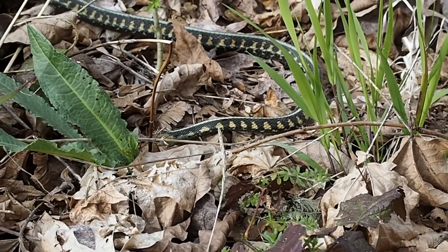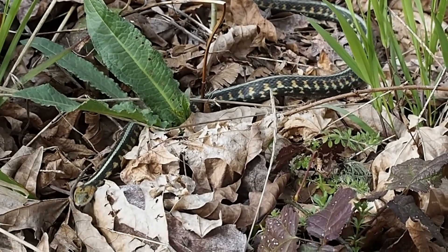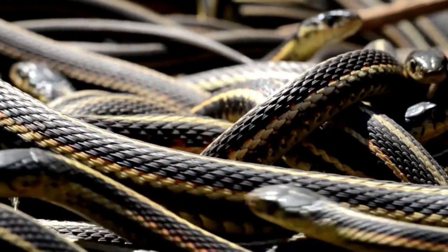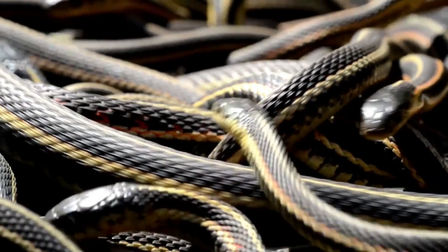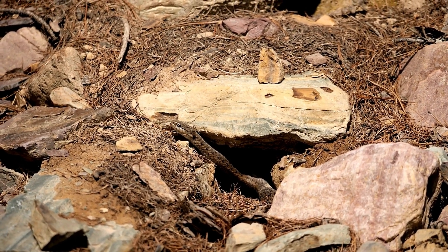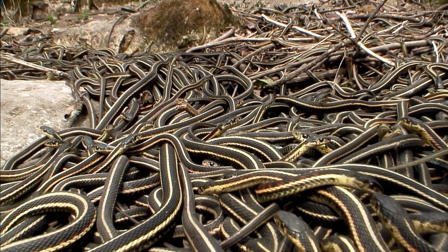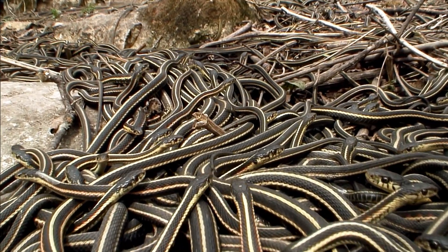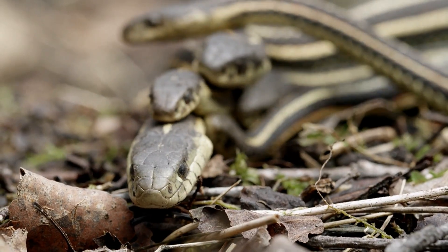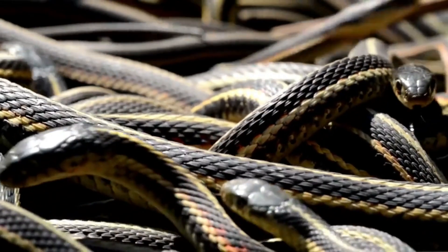They eat pests all summer long. But what happens when the weather turns cold? They don't fly south. They do something far more incredible. And what you are about to see is one of the greatest spectacles in the entire animal kingdom. They find a deep, frost-free cave or burrow called a hibernaculum. And they don't go there alone. This is a snake den. Thousands, sometimes tens of thousands of garter snakes gather together to share body heat and survive the winter. It's a tangled, slithering city of snakes. It is the largest gathering of reptiles on planet Earth.